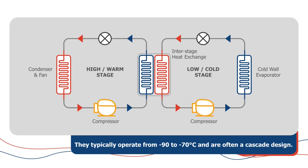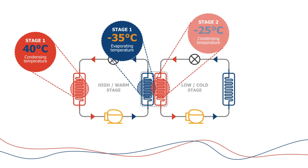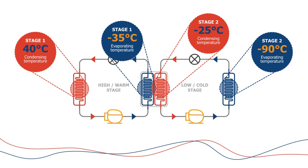Historically these systems have used R404A and R508B, which are very high GWP HFCs. The R508B would be on the low side and the R404A on the high side. Stage one, the R404A side, would typically condense at worst case around 40°C and evaporate at minus 35°C. Then that cascades against the other system, which will condense at minus 25°C and evaporate down around minus 90°C.